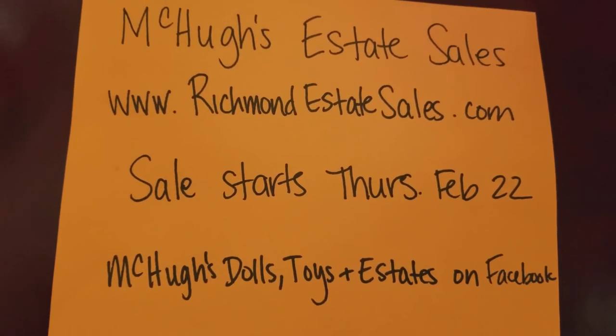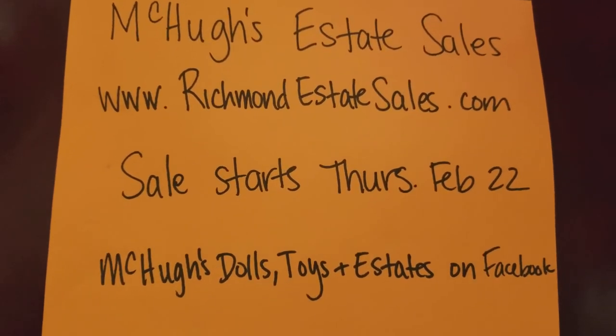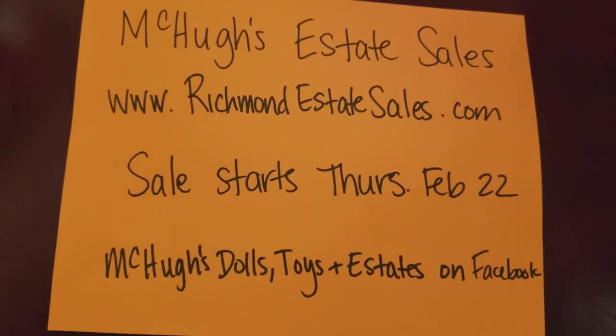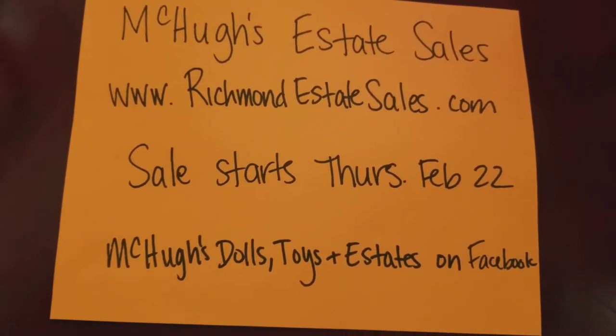Hi there, everybody. This is Brigid from McHugh's Estate Sales. I'm going to give you a preview today of our upcoming estate sale, which starts this Thursday, February 22nd.